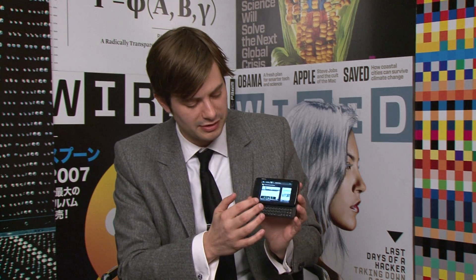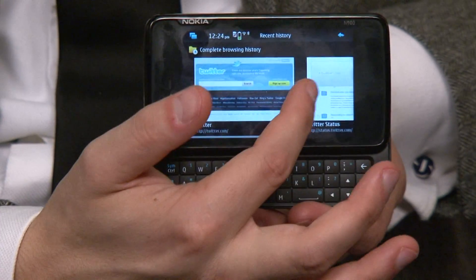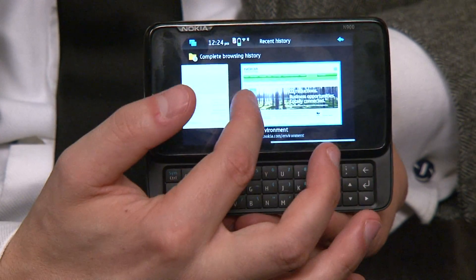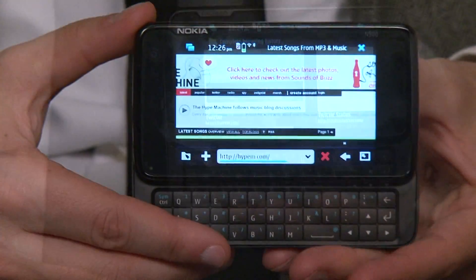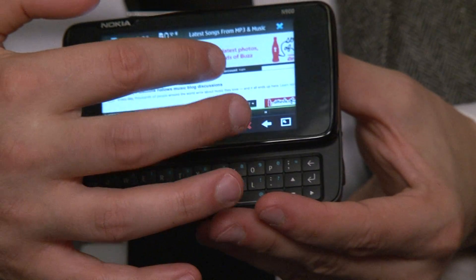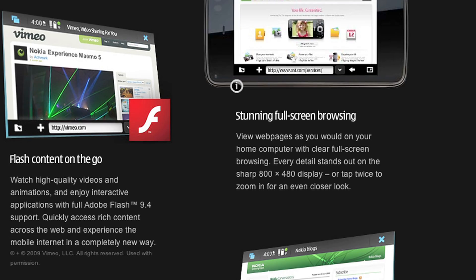One of the cool things about the N900 is that it has this thing called a panoramic desktop, which means you can scroll through it and launch multiple apps at the same time. It can multitask — go to something like a music streaming website like Hype Machine, start streaming music, and then without closing it down or interrupting your music flow, you can go to Twitter, go to Facebook, and update a status without closing out of anything else.